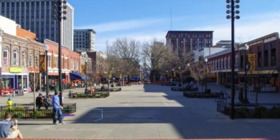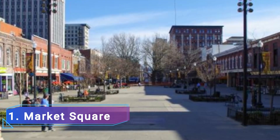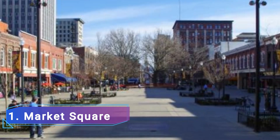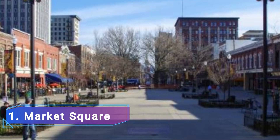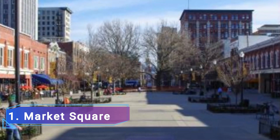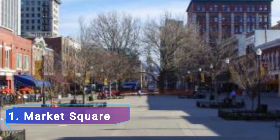1. Market Square. A section of Knoxville that would later become the city's cultural center was established in the 1860s. A historic outdoor center called Market Square is surrounded by eateries, cafes, boutique stores, and bars. Both locals and tourists are drawn to the square, which exudes a festive atmosphere.